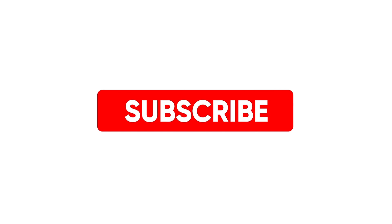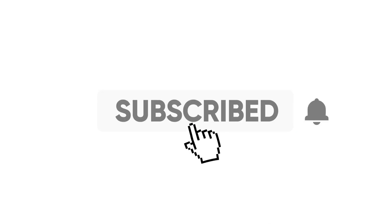Hãy nhấn nút subscribe để ủng hộ kênh và xem thêm nhiều video về các vấn đề môi trường.